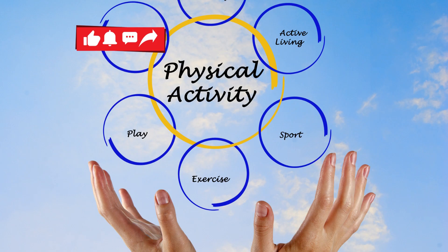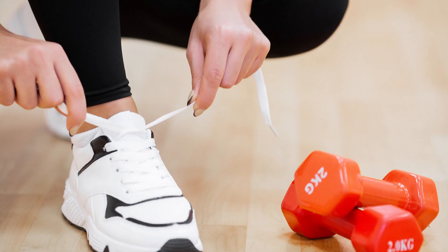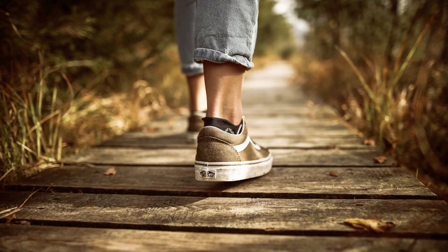Step 4: Engage in physical activity. Exercise releases endorphins, which boost your mood and reduce anxiety. Whether it's a walk in nature or a yoga session, find an activity that suits you and make it part of your routine.